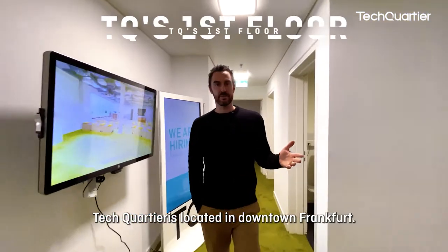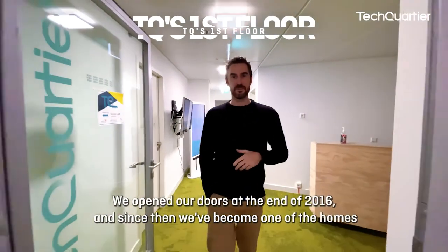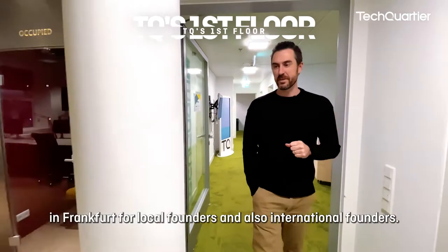Tech4tier is located downtown Frankfurt. We opened our doors at the end of 2016 and since then we've become one of the homes in Frankfurt for local founders and also international founders.